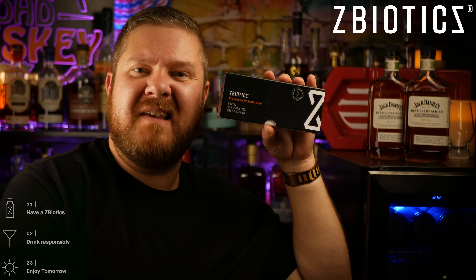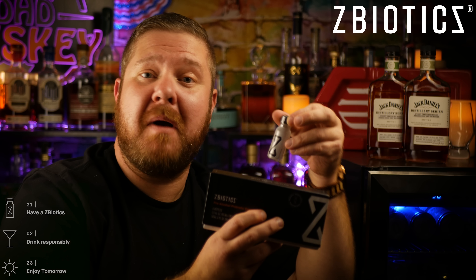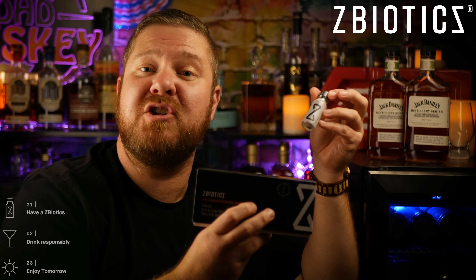In order to access all the abilities inside of Z-Biotics, all you have to do is have a Z-Biotics, drink responsibly, and then enjoy tomorrow.